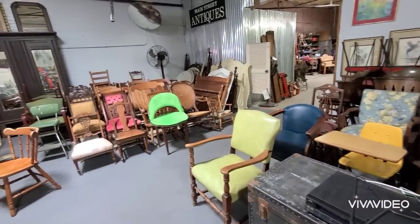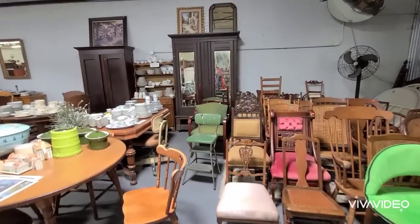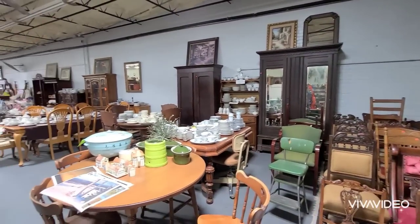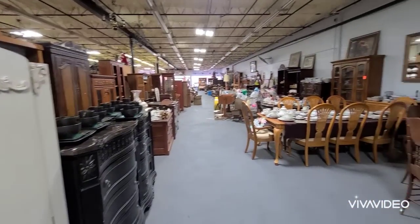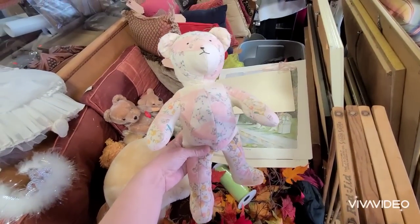They had lots of furniture, lots and lots of chairs. I thought this armoire in the back was really pretty - I loved how tall it was because I have very high ceilings. I always like to find taller furniture because it makes my ceilings seem even taller when you go vertical. One whole half of the store was all the antique furniture. They had this cute little bear - I love stuff like this - but she wanted 15 dollars for it so I passed. That place was definitely fun to look around.